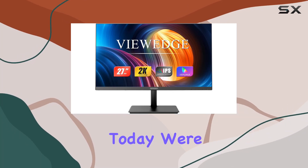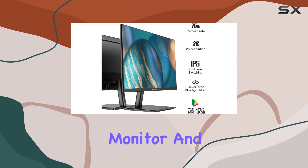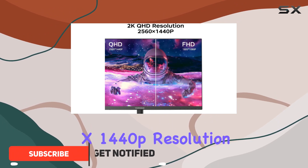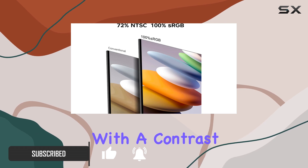Hey everyone, today we're diving into the ViewEdge 27-inch 2K IPS monitor and I've got some exciting features to share. First off, the 2560x1440p resolution delivers a stunning visual experience with a contrast ratio of millions to one.